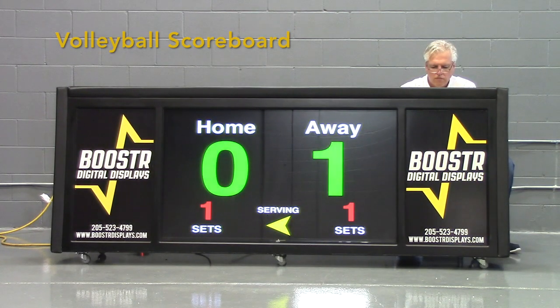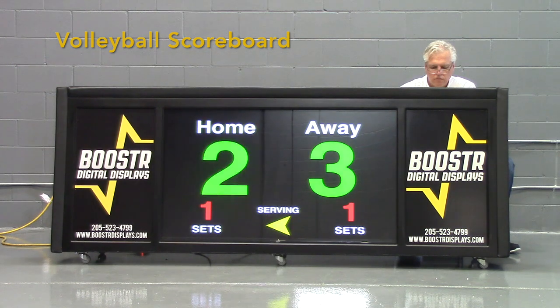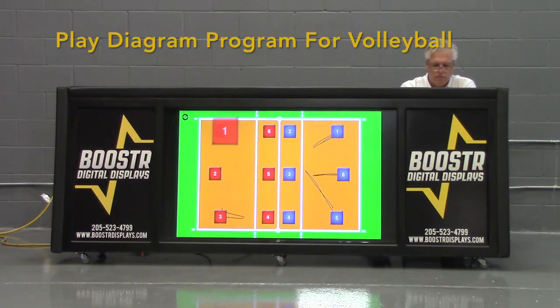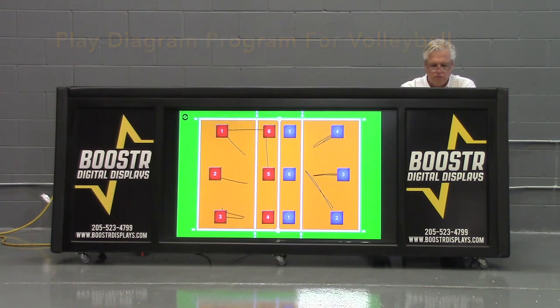There's really no reason why volleyball would not come in and help split the cost of the Booster Table. We also have scoreboards for volleyball that can be used, and we have play diagramming for volleyball, just like we do for basketball. So approach your volleyball coach and get them to help with some of the cost on the Booster Table.